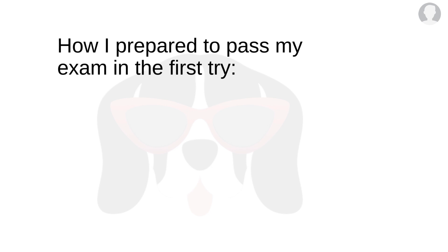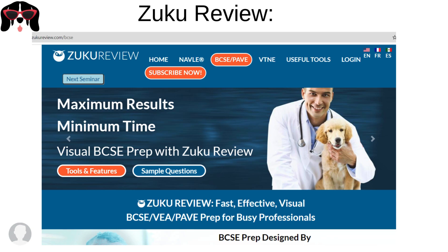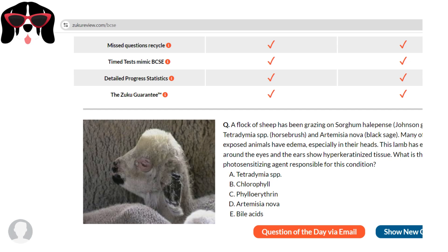Now, how do I prepare to pass my exam on the first try? I used SoCoReview, VIN, Google, Plumb's, and the Merck Veterinary Manual. SoCoReview is an online platform that provides practice questions on the main topics included in the BCSE. They provide questions with answers and explanations, study materials, timed practice tests, and live webinars usually on Sundays explaining different topics. You can also access free resources on their website such as videos or the question of the day.